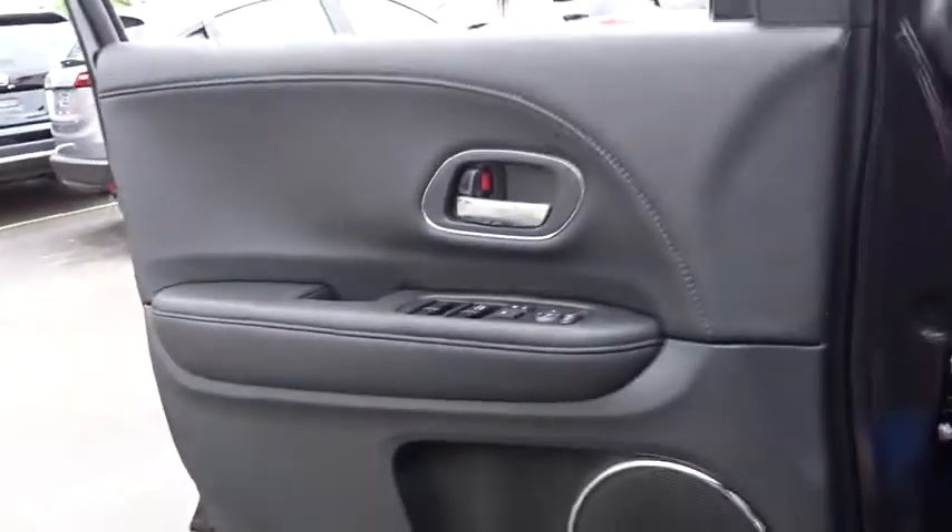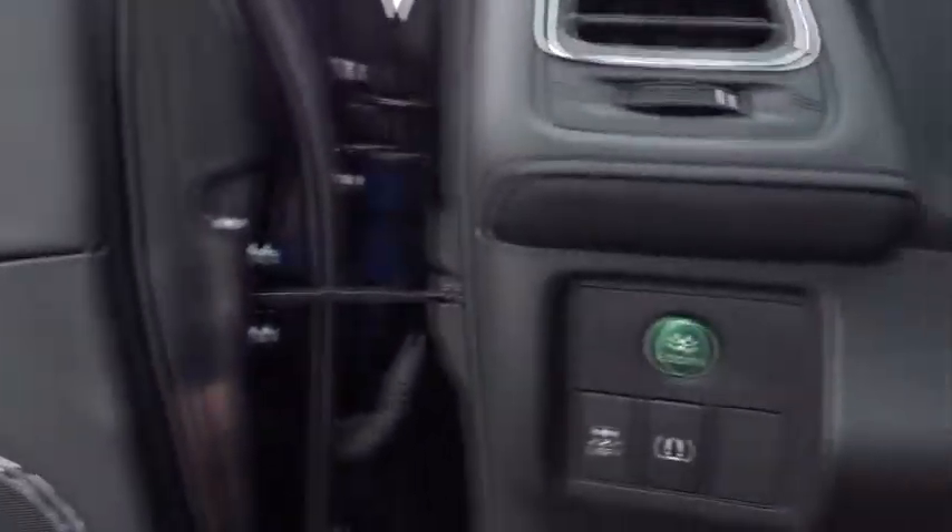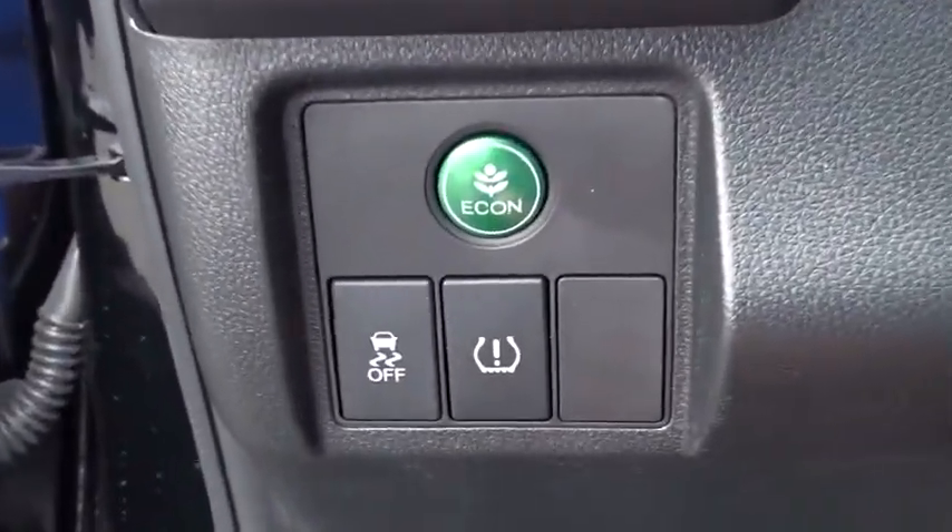Here are some of this vehicle's great options: traction control, navigation system, dual airbags, power steering, alloy wheels, four-wheel disc brakes, fog lights.